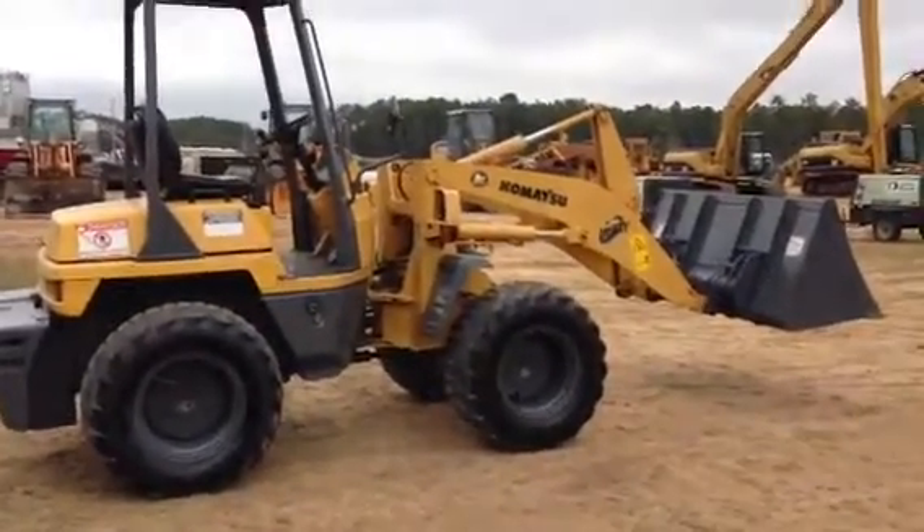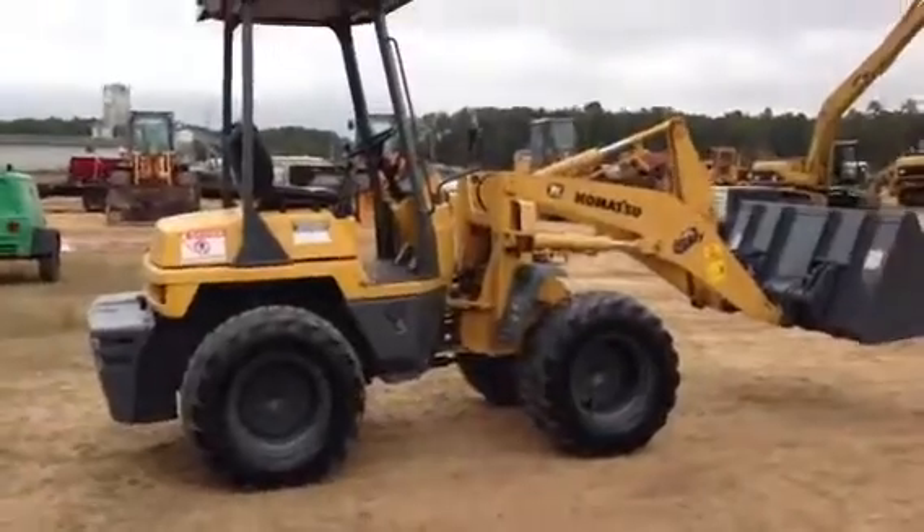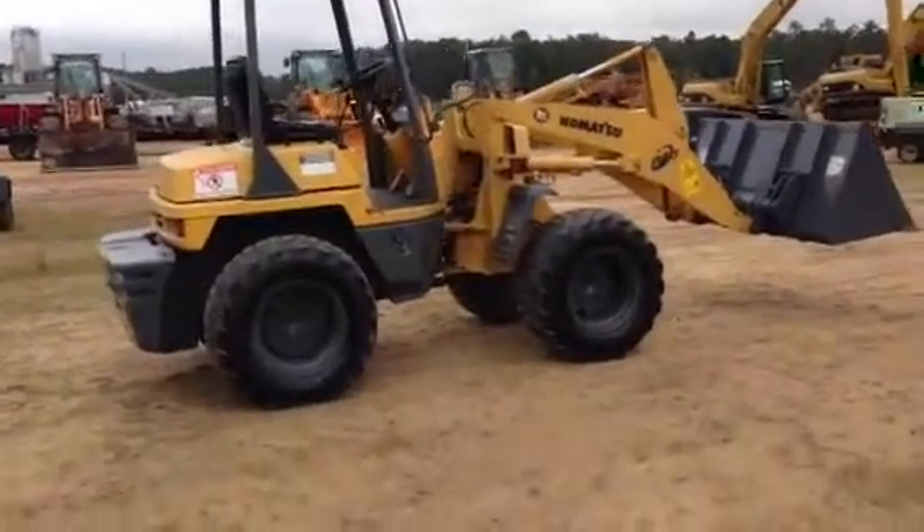What we're offering today is a Komatsu WA-50. This is an exceptional piece. It's a low-hour piece. It's got 3,600 hours on it.